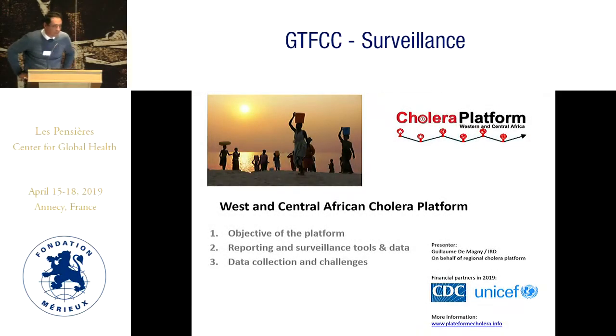I'm presenting this on behalf of Julien Gravelot from UNICEF regional office, who is now deployed in Mozambique. This is about the GOLER platform from Western and Central Africa.